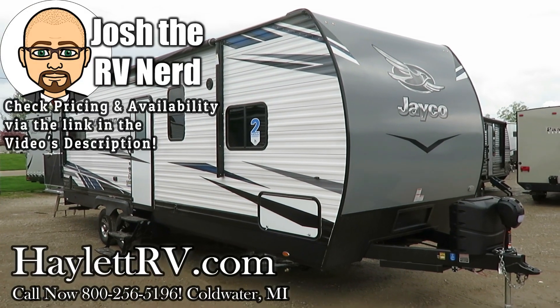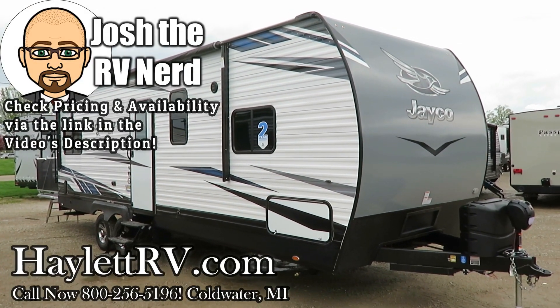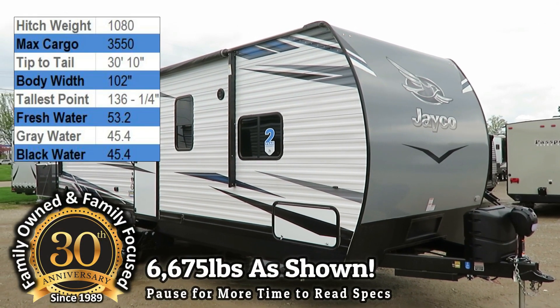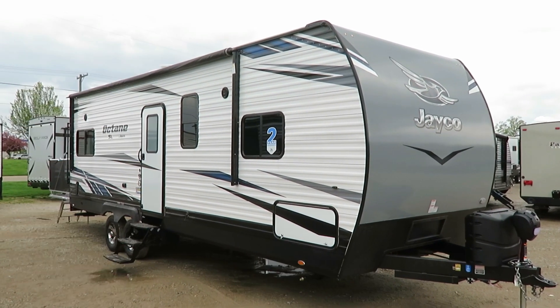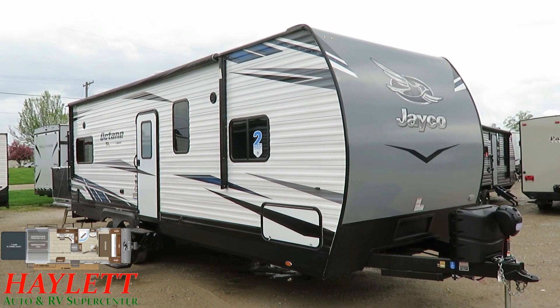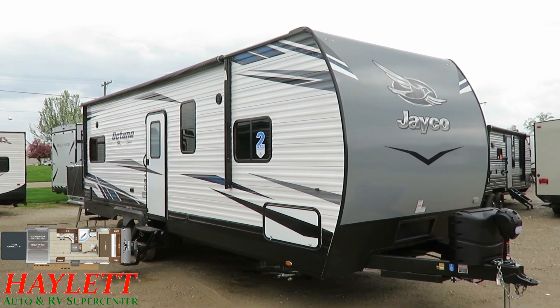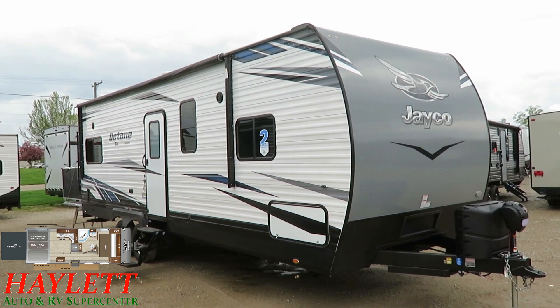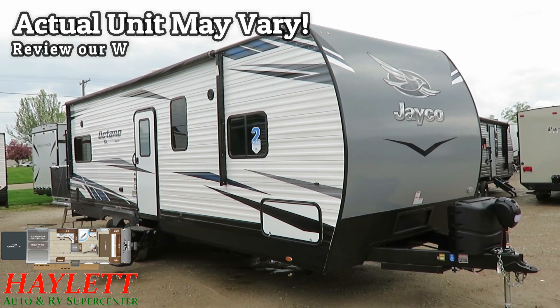6,675 pounds — the Octane 273 by Jayco, here at Halet RV of Coldwater, Michigan. This is really the ceiling limit of where you want to be if you've got a half ton, maybe a side-by-side or a couple motorcycles. Because of the body size and total weight, this is really the top limit of where you want a half ton to be.